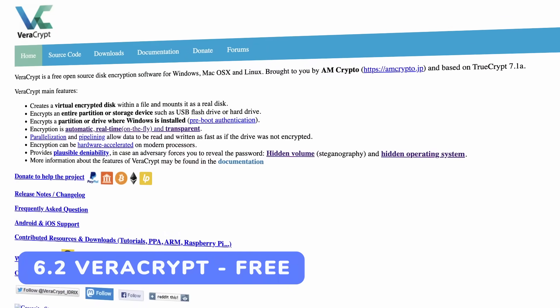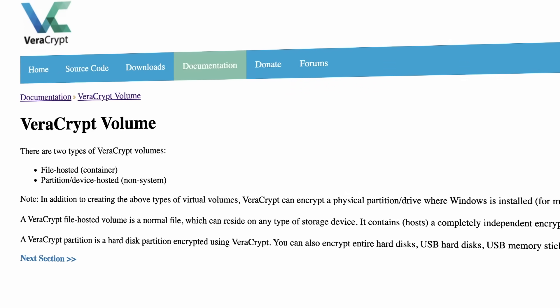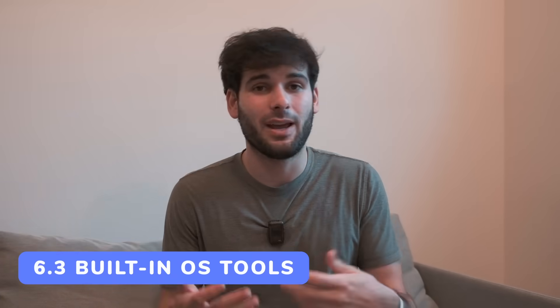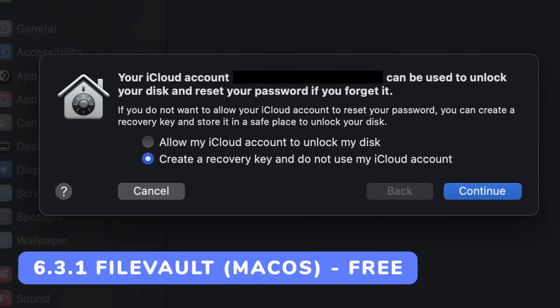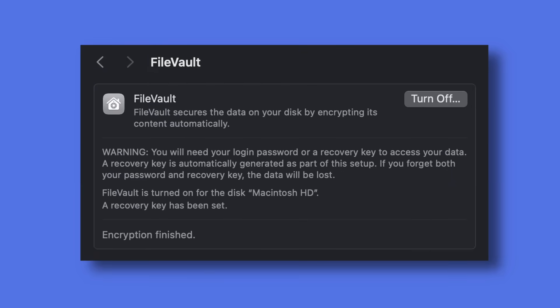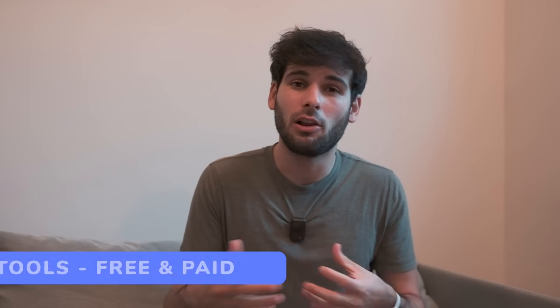VeraCrypt is an option better suited for local storage. It allows you to set up encrypted containers on your computer that store hidden files, use it on a flash drive, or add full disk encryption to drives — it's really powerful. Don't forget built-in OS tools either, which are simpler and more accessible. macOS has FileVault — I can't think of any good reason not to enable it. Just go into settings, enable FileVault, save your recovery key, and you probably won't notice a difference. On Windows there's BitLocker, which gives a similar experience. And archiving tools like 7-Zip or WinRAR allow you to password-encrypt zip files for quick basic encryption of less sensitive content.